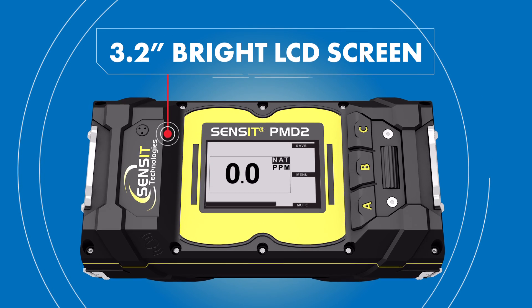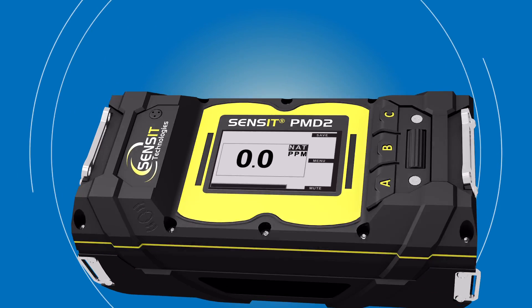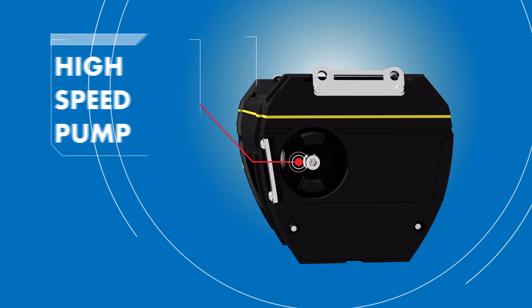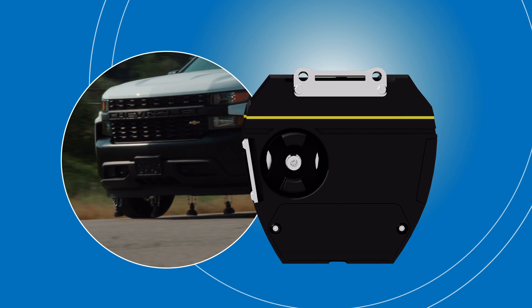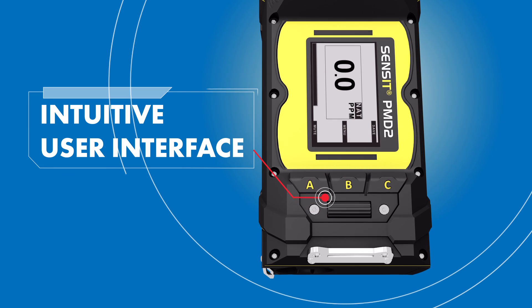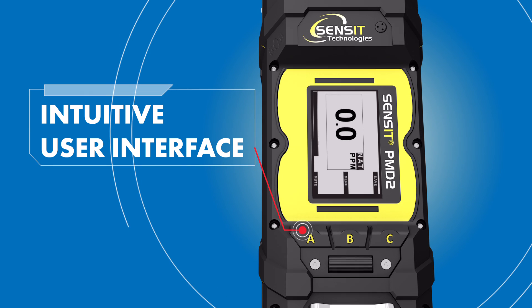In addition, its 3.2-inch LCD screen is clear and easy to read, even in bright sun. The powerful high-speed pump allows for flow rates up to 2 liters per minute. The PMD2 can also be connected to an auxiliary pump for mobile surveys using a vehicle. The user interface is intuitive, featuring a thumb wheel and operational buttons that provide quick access to features like tick-style leak pinpointing and barhole test mode.